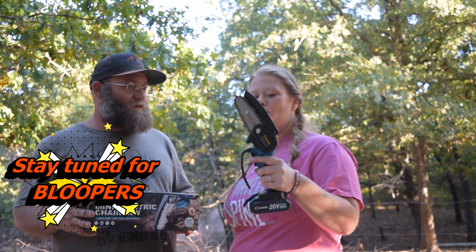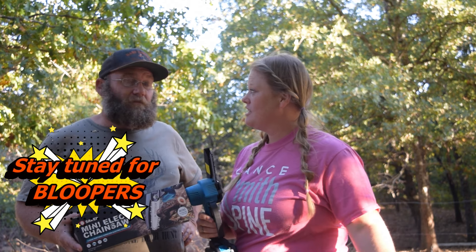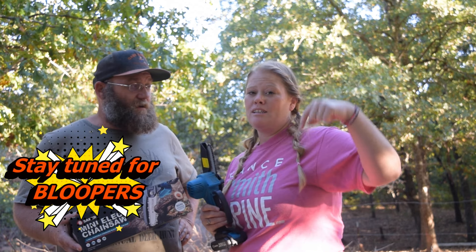Wiley, would you recommend this saw? Absolutely, I would 100% recommend it. This is going to be an invaluable tool on our farm. If you would like one for your farm, your homestead, or just your yard, go check this thing out on Amazon. The link will be in the description below.